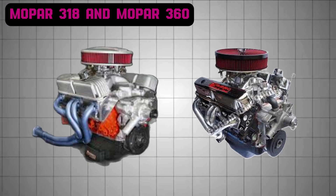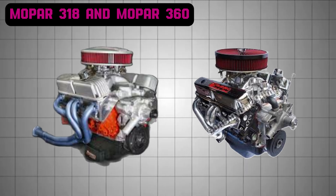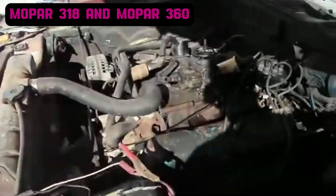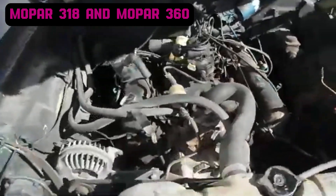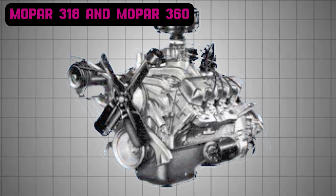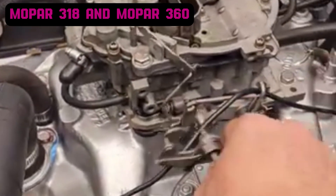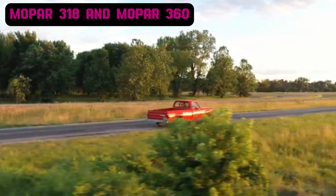The Mopar 318 and Mopar 360 are two of Chrysler's most iconic small-block engines, embodying durability, versatility, and innovation. Introduced in 1967 as part of Chrysler's LA engine family, the 318 was a response to the changing automotive landscape, succeeding the A-series Polysphere V8 engines, which were reliable but lacked the compact design and efficiency needed for newer vehicles. The Mopar 360 followed in 1971, building on the 318's success by offering a larger displacement and increased power output, catering to heavier trucks and performance applications.